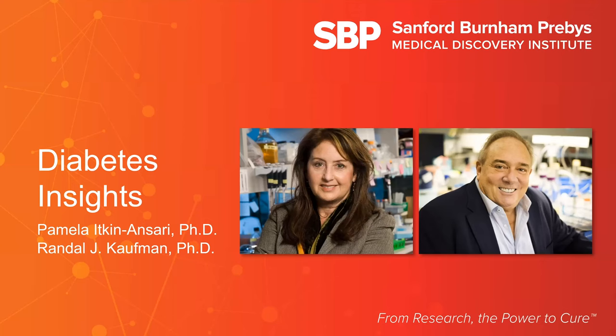I'm so pleased to be here. I'm going to tell you about approaches to therapies for diabetes taken in my lab, some of which are now in clinical trials. Then my colleague Randy here at Sanford Burnham Prebys will talk about fundamental research in which he discovered pathways inside cells responsible for many diseases — work that has led to new treatments for several diseases, including hemophilia. Then he'll tell you why we teamed up to develop novel therapies for diabetes.